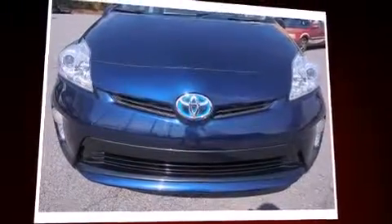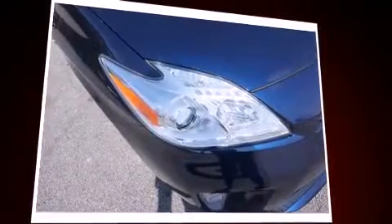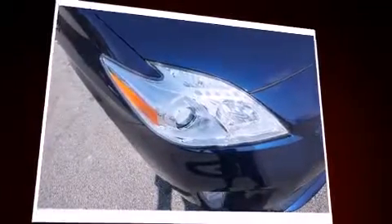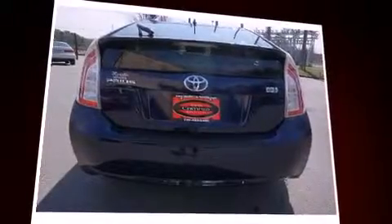Experience driving perfection in the 2012 Toyota Prius. With less than 40,000 miles on the odometer, this vehicle rocks its class with four-cylinder efficiency and distinctive styling. It features an automatic transmission, front-wheel drive, and a 1.8-liter four-cylinder engine.